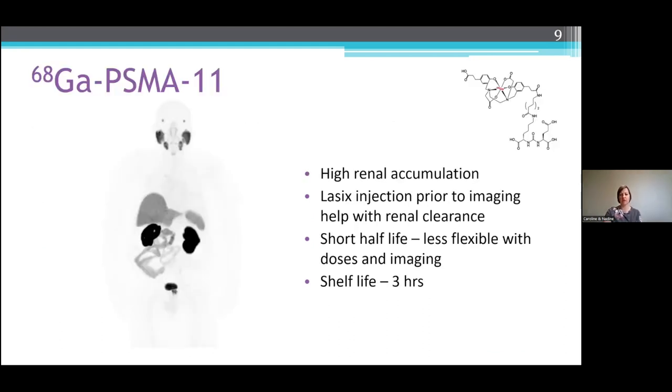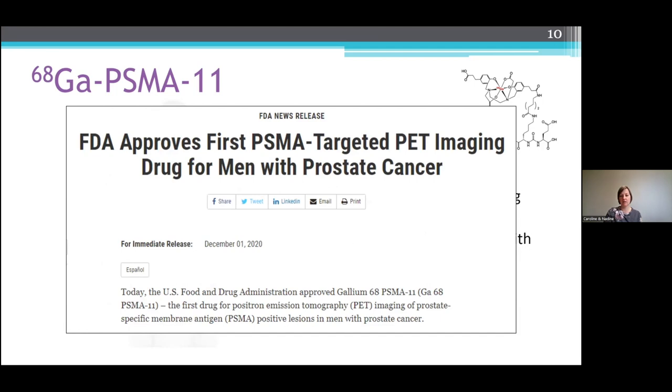Gallium-PSMA-11 is one of the tracers we currently use for our prostate imaging. It has very high renal accumulation and excretion. In this particular image, we gave Lasix prior to injection, which helps reduce the amount of holdup in the kidneys and the bladder — in essence, it dilutes out the bladder, so it's a little clearer for imaging the prostate. It has a fairly short half-life of one hour, so when it comes to imaging, it's not as flexible. Doses can decrease quite quickly if you have any holdups in scheduling or patient complications. Currently in our center, our shelf life from the end of synthesis to expiry is approximately three hours. This tracer was approved by the FDA in December 2020.